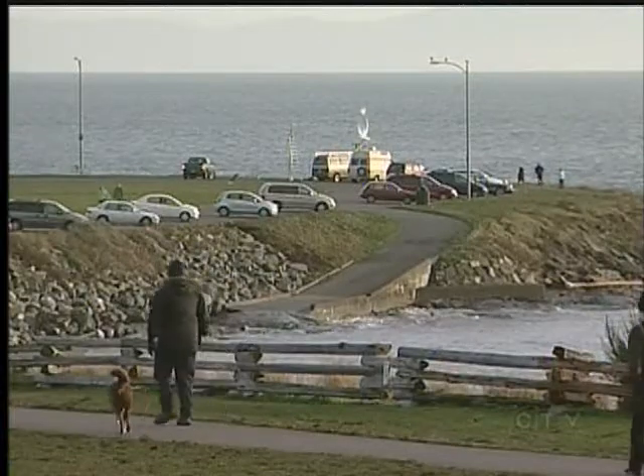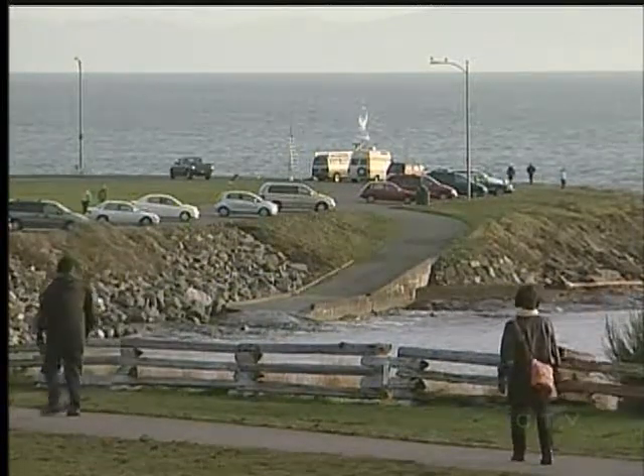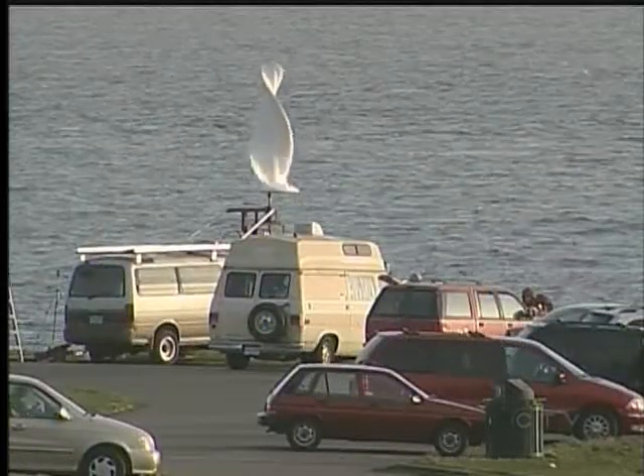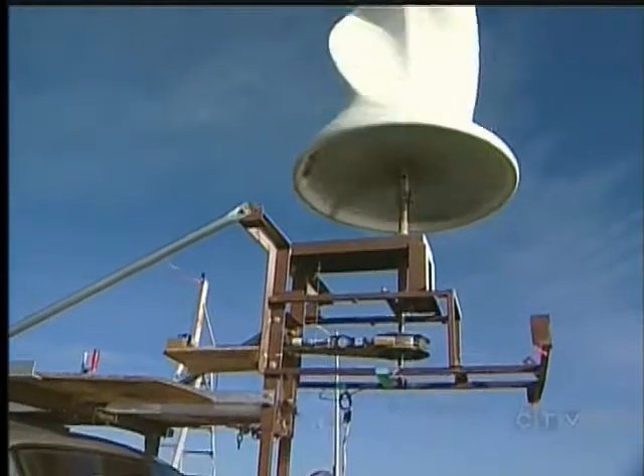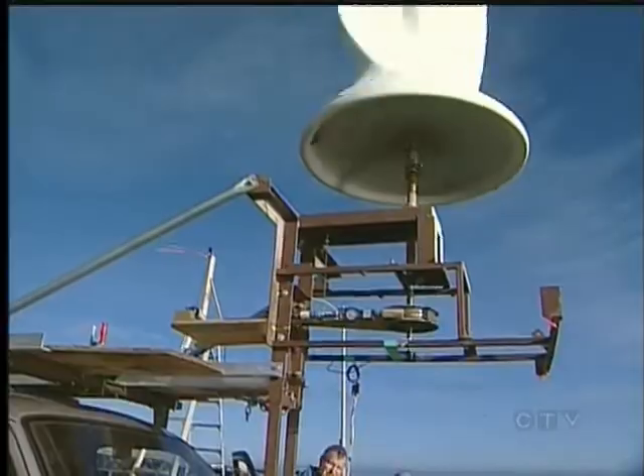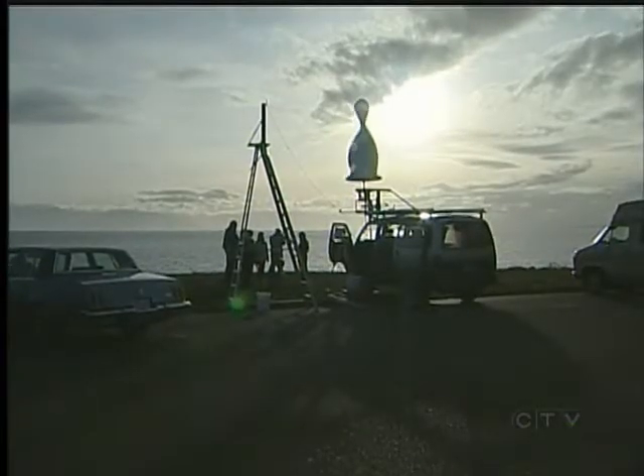The developer is testing his art turbine here because it was the windiest place he could find within two hours of Salt Spring. This is his 16th version of the invention, and the goal is to make it produce enough energy to power an average home.